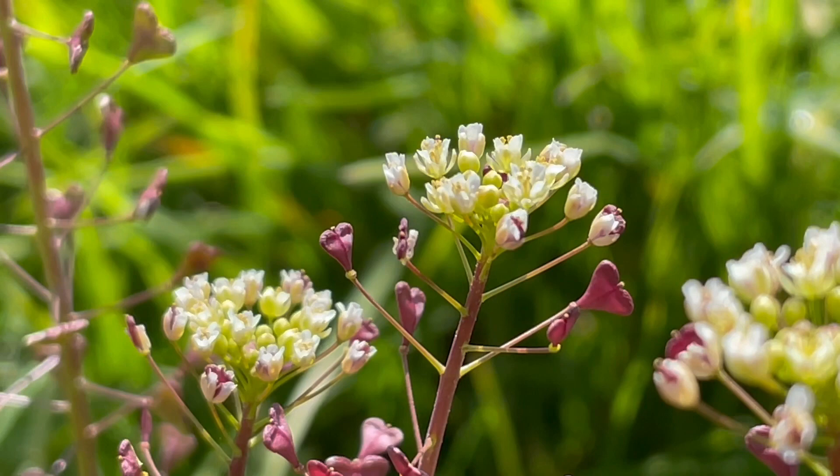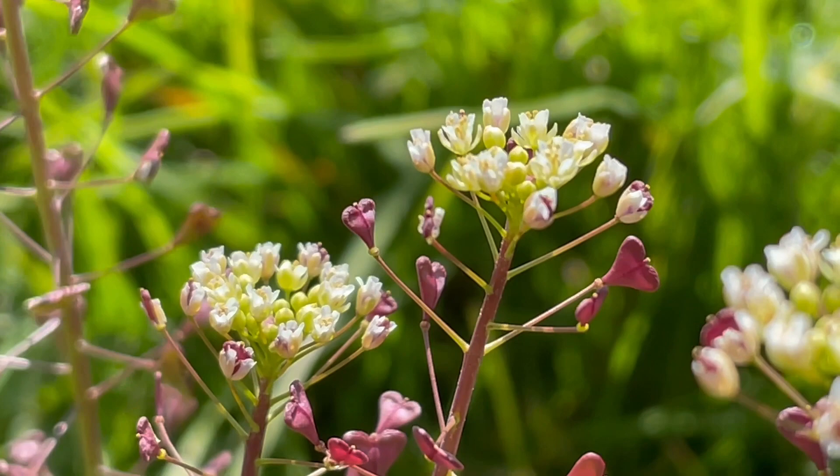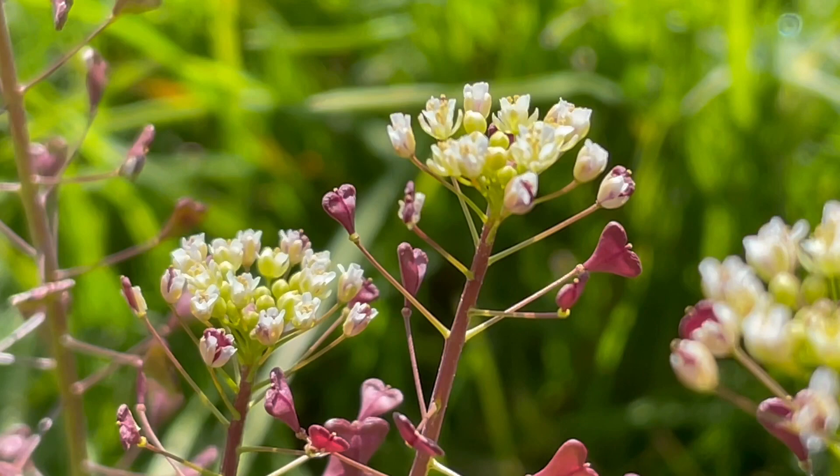We have the characteristic four petals forming the cross that gave the family its older name of Crucifery. The six stamens are arranged in much the same way as they are in lady's smock, with the nectaries at the base of the outer two shorter stamens.